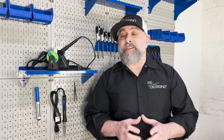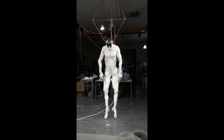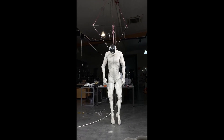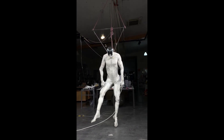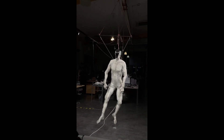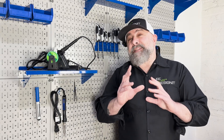Human robotics has taken a significant leap forward with Cologne's new Android. This bipedal musculoskeletal Android V1 is an advanced Android designed to move and function with human-like agility. In some ways, it's so realistic, it's a little creepy.